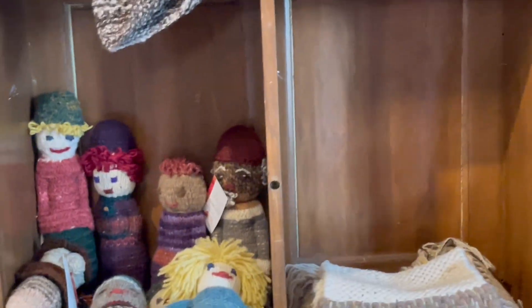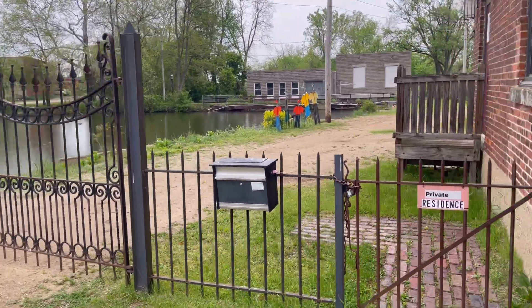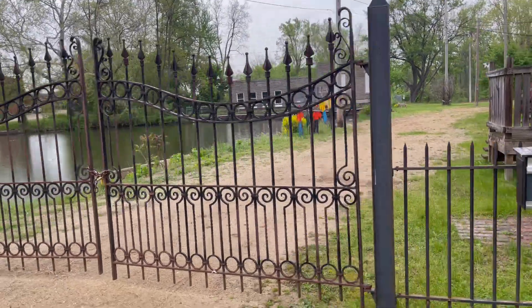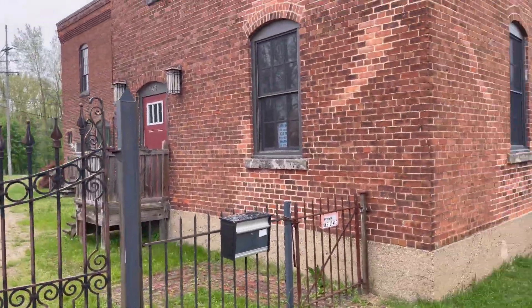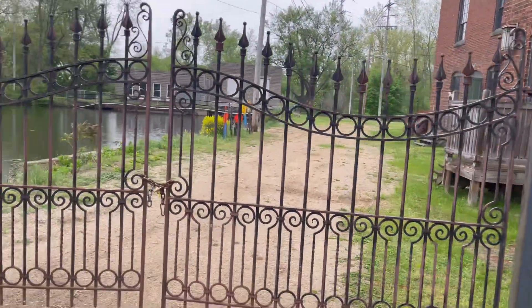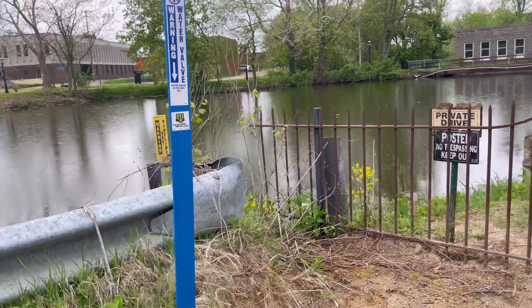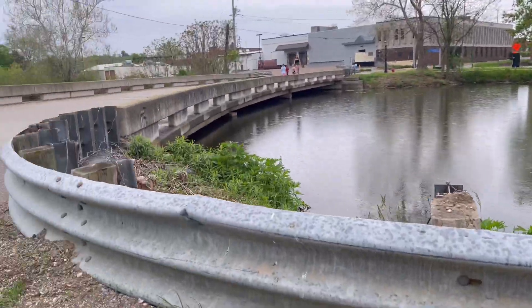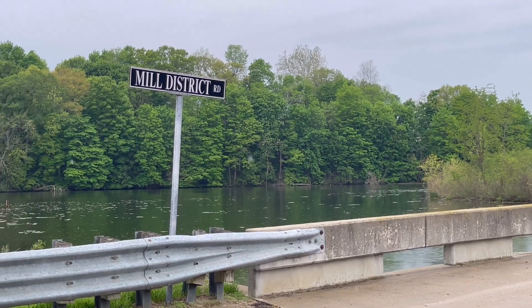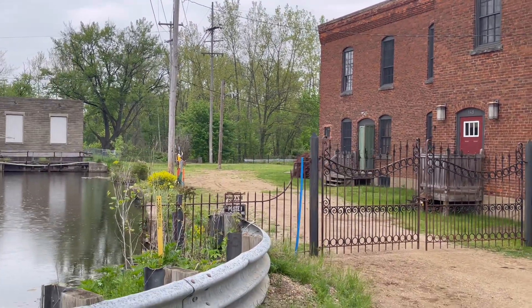Check out these adorable little knitted dolls — so cute! The outside of the building is just beautiful; there's water all around the old mill, and they do live upstairs, which is really neat. Isn't that beautiful? Very cool. And if you are ever in Allegan, Michigan, I suggest stopping by because you never know what kind of yarn you're going to find.